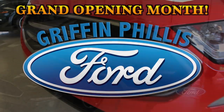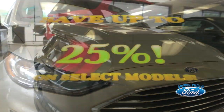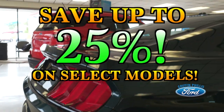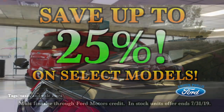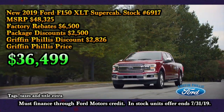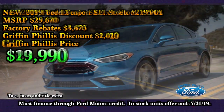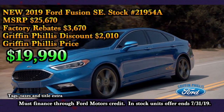It's grand opening month at Griffin Phyllis Ford, and that means fantastic incentives all month long. Save up to 25% off MSRP on select models, such as a new 2019 Ford F-150 XLT 4x4 Super Cab, a new 2019 Ford Escape SE 4x4, or a new 2019 Ford Fusion SE.